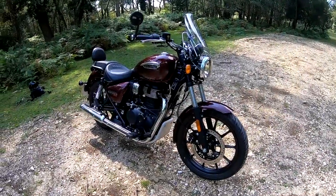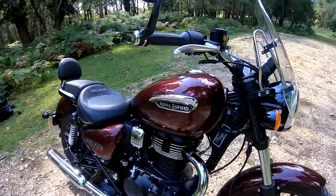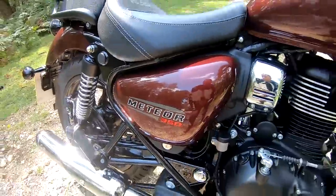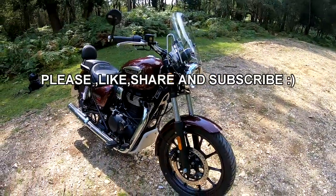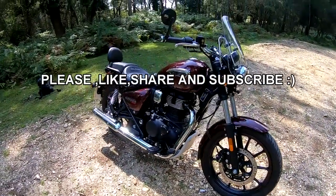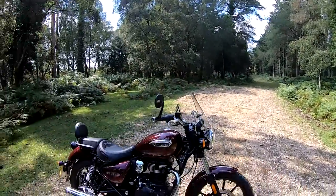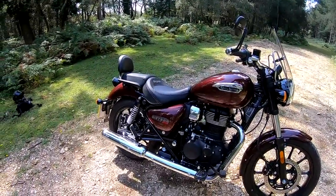Welcome along today to a review on the all-new Royal Enfield Meteor 350. This was very kindly loaned to me by the guys at Bulma Lawn Motors here in the beautiful New Forest in the south of England. So let's run through the specifications on this beautiful machine.